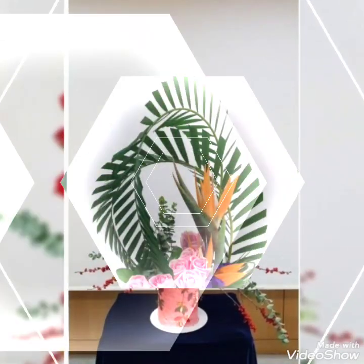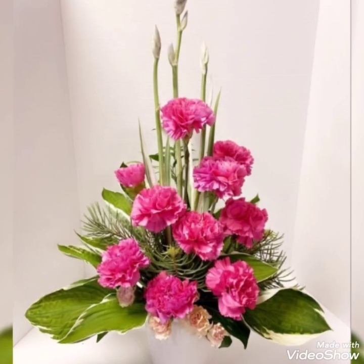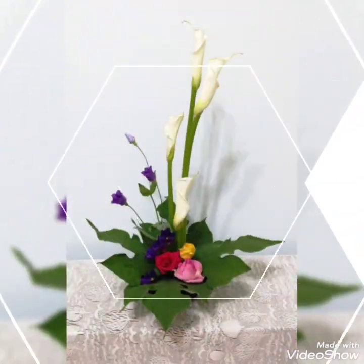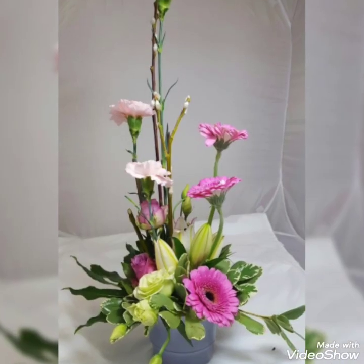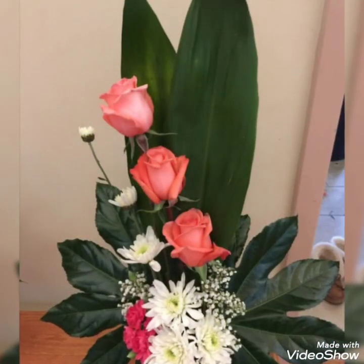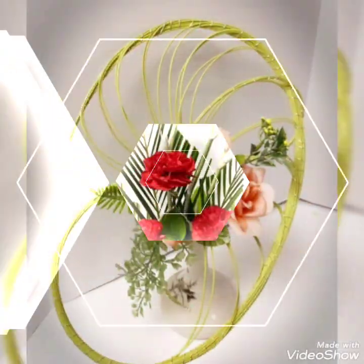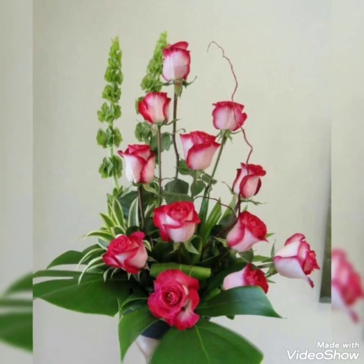There are so many adorable flower ikebanas along with some ikebana flower planters in today's video that look super cute and super aesthetic. You can decorate your home with these arrangements and it will look so eye-catching and adorable. You can decorate your bedrooms, corridors, dining rooms, hallways, or any place you want with these stunning flower arrangements.